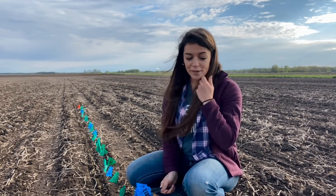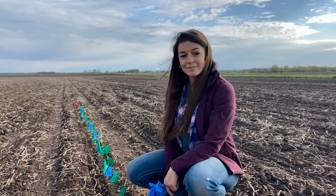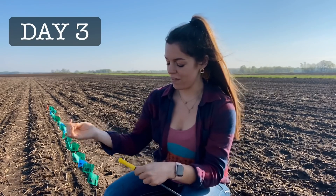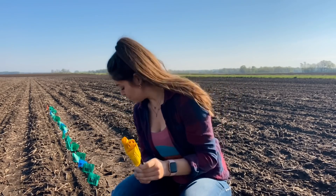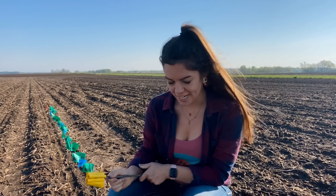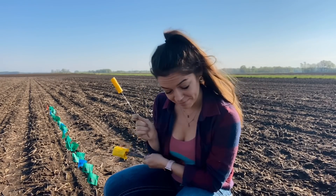I'll be back tomorrow morning to flag all of the little corn plants that come up in the next 24 hours. Good morning, we're back with our day three flags, which are the yellow ones. I'm not going to lie — it doesn't look like a lot has come up in the last 24 hours. I've already scanned our 17 and a half feet and I think I only saw one, so I'm going to double and triple check, but I think I'm only going to need one flag for this one.